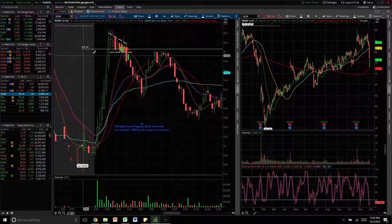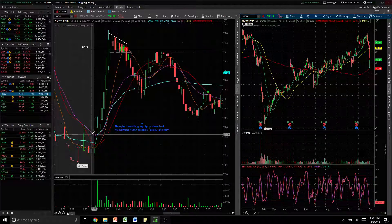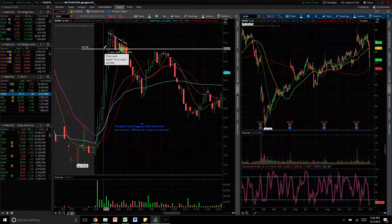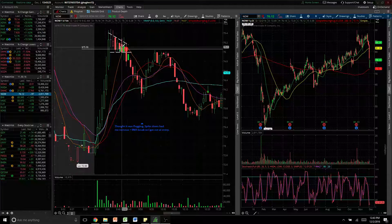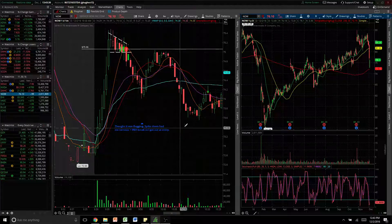This was my first trade. It gapped down, came back up, so I thought it was gonna fill its gap and then it started to flag. I got in at 75.06 on this candle right here. It had a big range between the pin and the ass, and that got me a little nervous. Then it broke the 9 EMA, so I got back out at my entry and was flat on that trade.